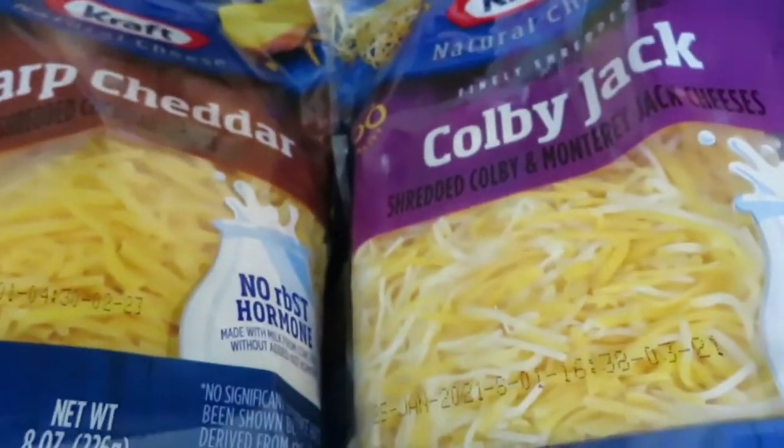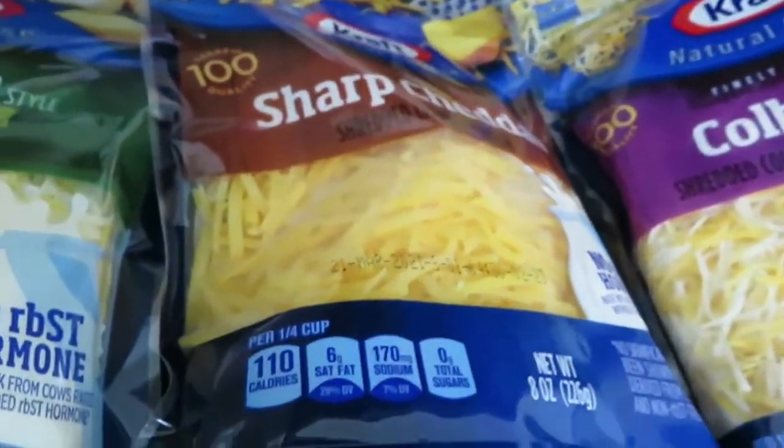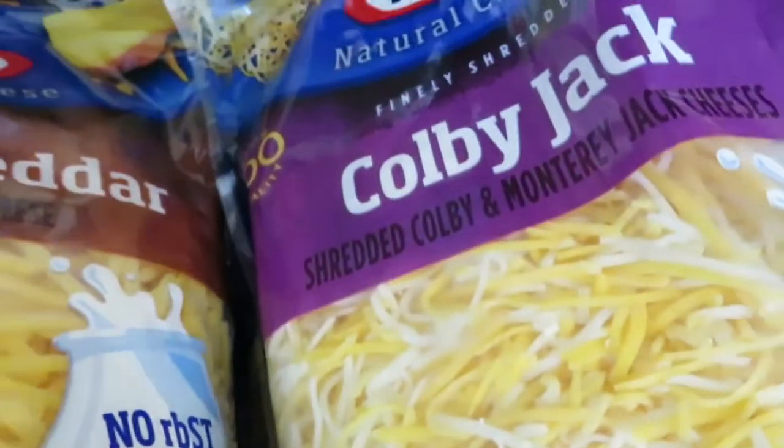They also had their bags of Kraft shredded cheese on sale for $2 each. I got four: two of the Mexican four cheese, one sharp cheddar, and one Colby Jack.